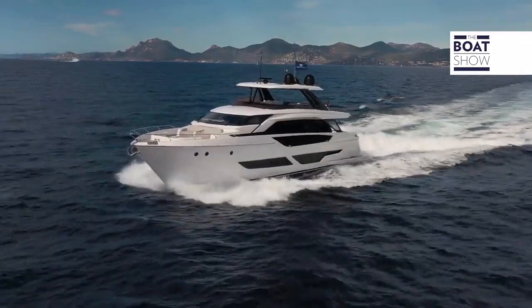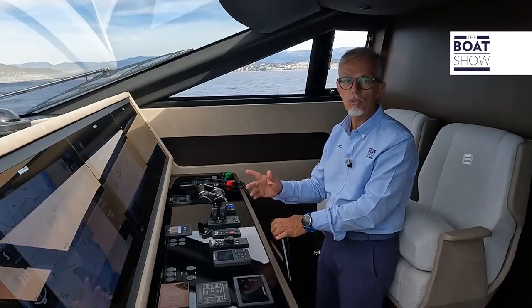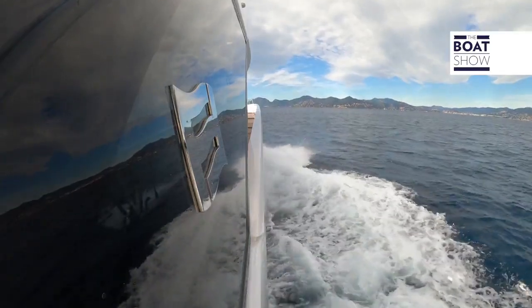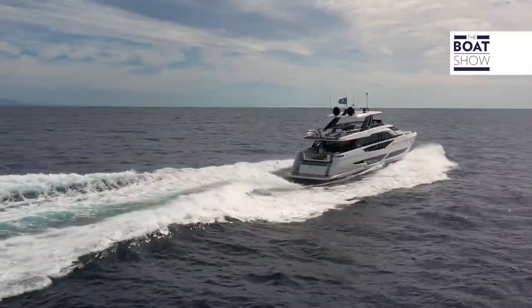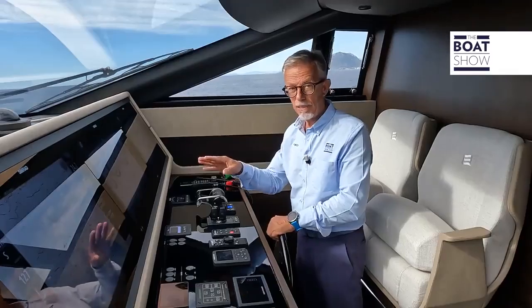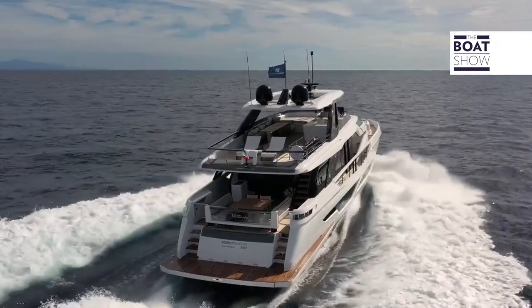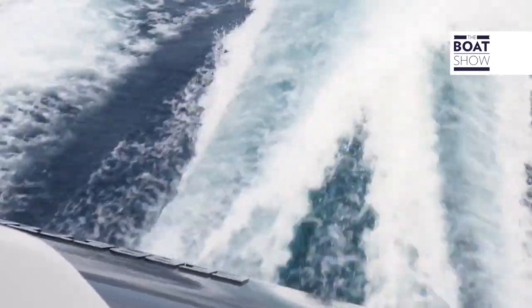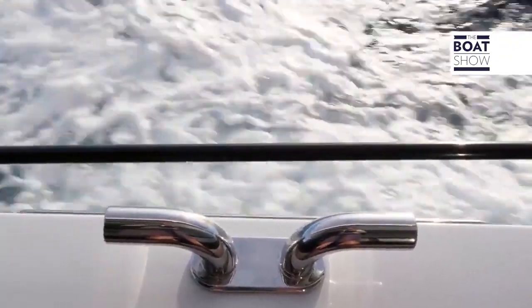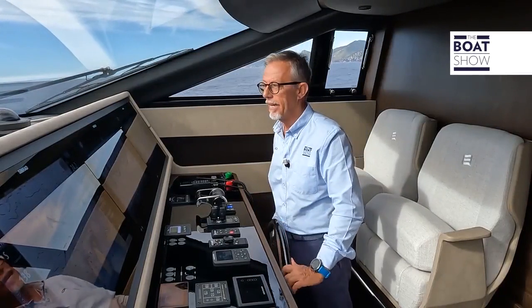Engines at 1,400 RPM, the speed is 13.5 knots, and consumption is 16 liters per mile. At maximum cruising speed, engines are at 2,050 RPM, speed is 24 knots, and consumption is 25 liters per mile. The range at this speed is 280 miles.